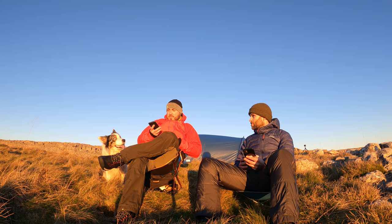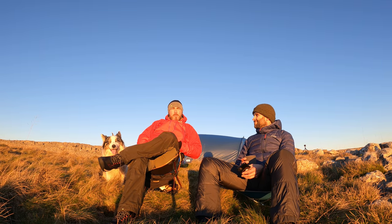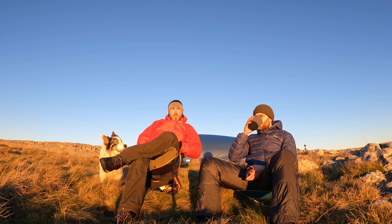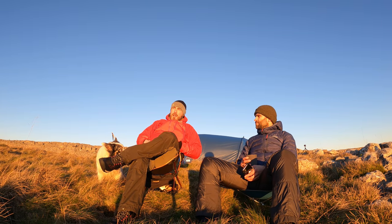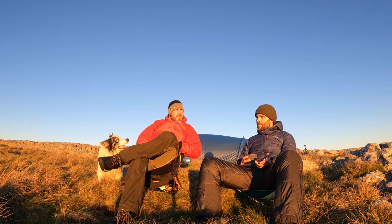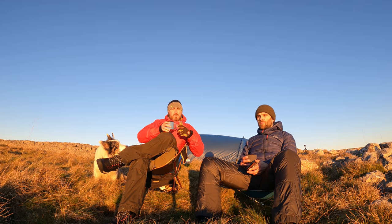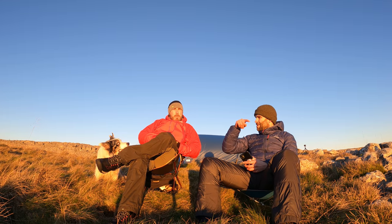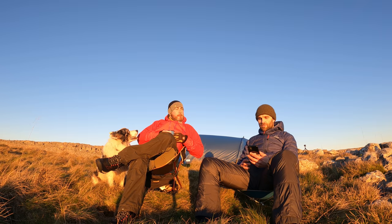Next question from Branston W: bucket list hike? We've just chatted about this — Everest Base Camp trek or the Annapurna Circuit in the Himalayas, without a shadow of a doubt. I've been reading about the Himalayas since I was a kid. I'd love to do Base Camp — but I'd like to run it. It's about nine days trekking but if you run it I could probably do it in half the time. Then maybe do some out-and-backs, like Island Peak.